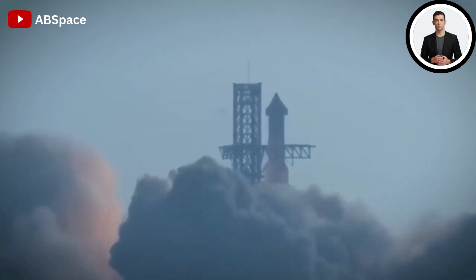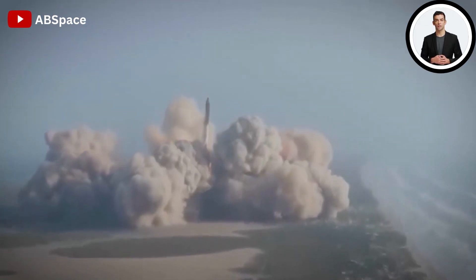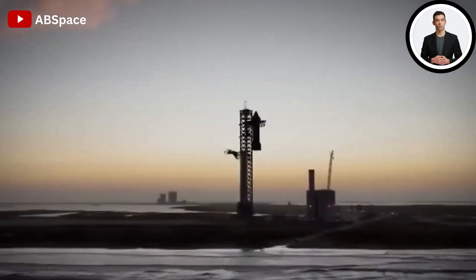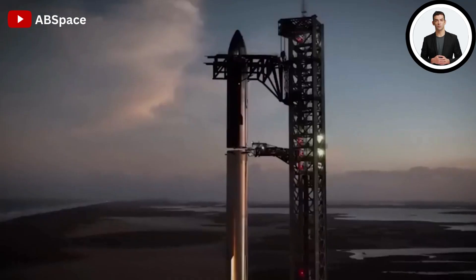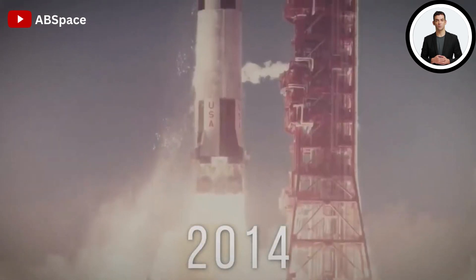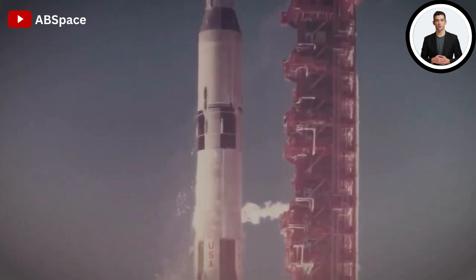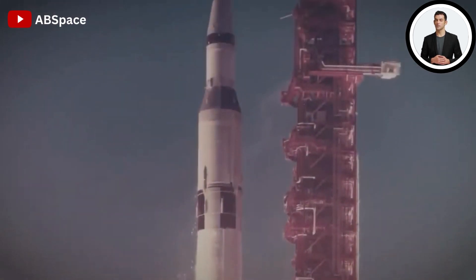The first integrated Raptor engine was created by August of the following year, and SpaceX conducted testing at its California facility. This groundbreaking unit was the first full-scale staged combustion methane engine to successfully complete a test, with a thrust of 1 MN, or 220,000 pounds of force.